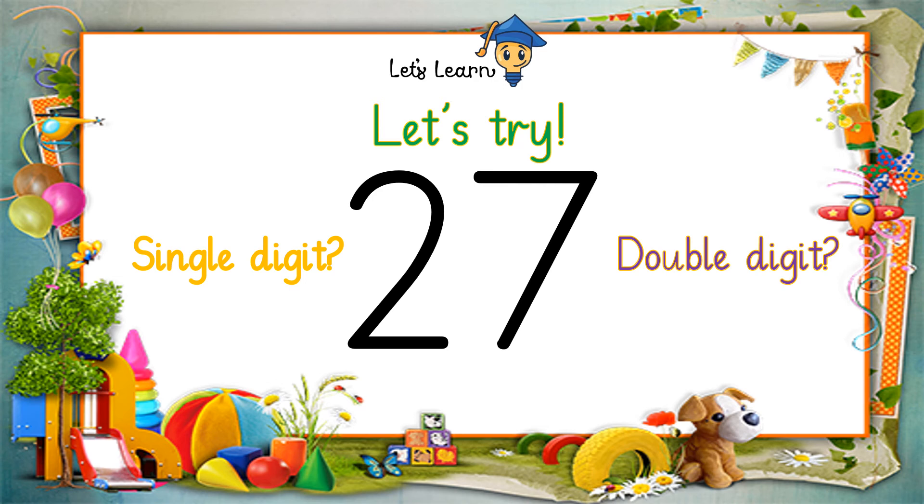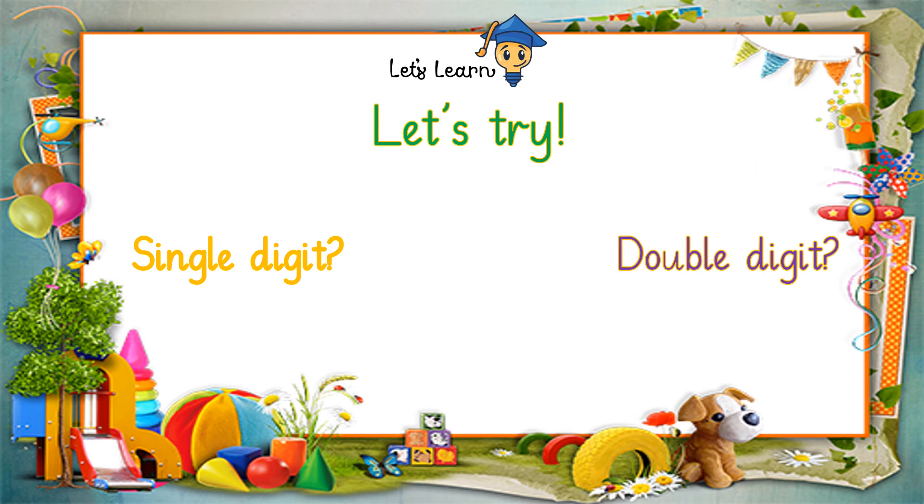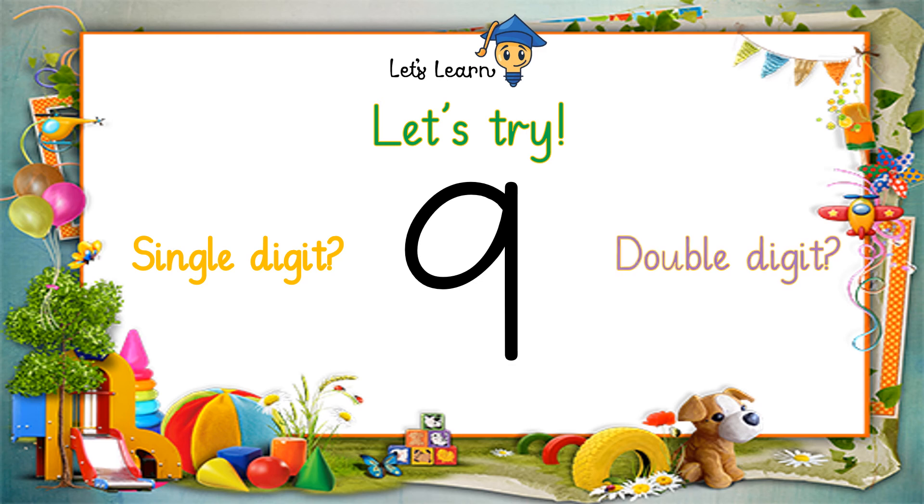27 — is 27 a single digit number or a double digit number? That's right, it's a double digit number. The next number is 9. So is 9 a single digit number or a double digit number? It's a single digit number because it's all alone.